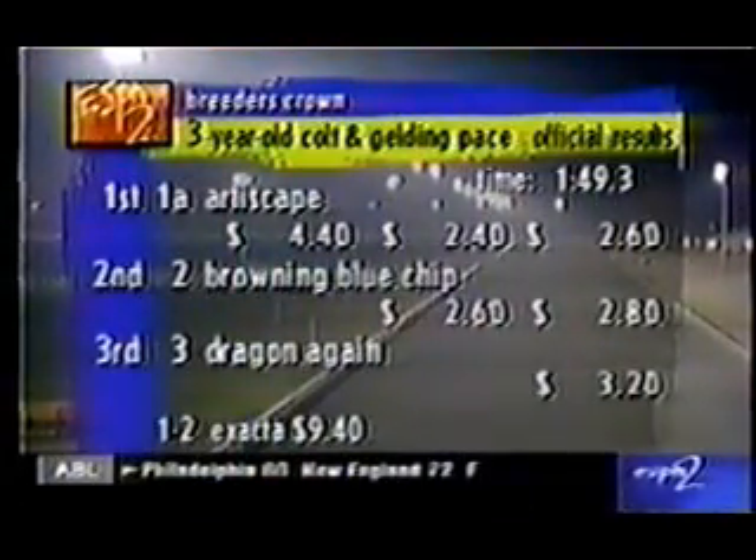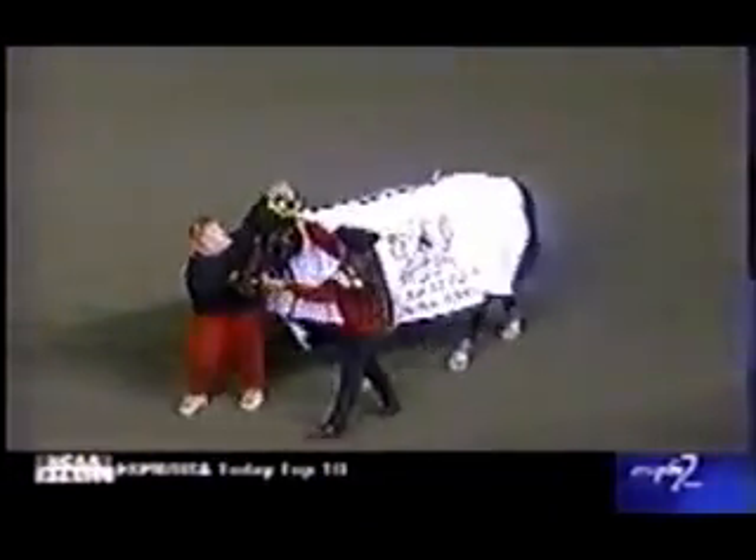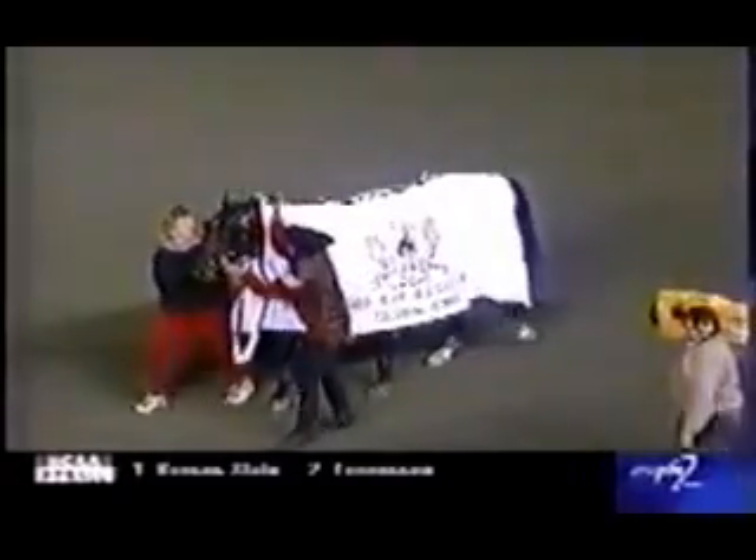Browning Blue Chip was second and Dragon Again was third. Art Dialing my pick — fourth, not too bad. Day in the Life, Meadowlands Pace winner, owned by Brittany Farms and Brian Monison, trained by Bob McIntosh. And Mike Lachance was aboard, who right now is standing by with our Ken Hornick.